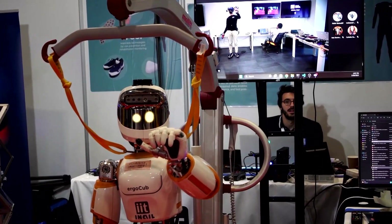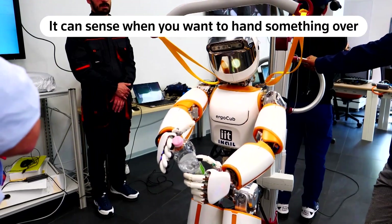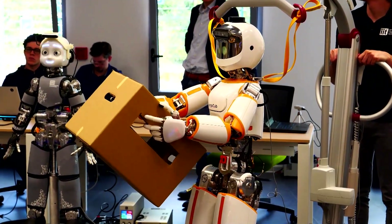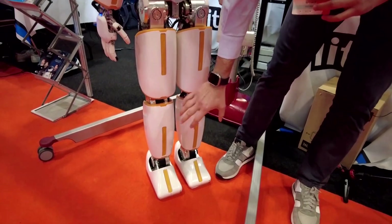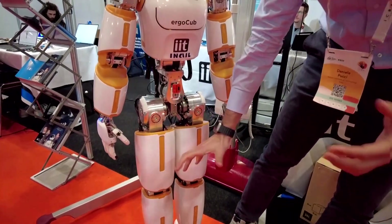ErgoCub could work right next to you or be operated remotely from another country. It can sense when you want to hand something over, pick items up, and give them back too. They redesigned the feet in order to have a better impact with the environment. Daniele Pucce with the Institute says ErgoCub comes with a lot of bells and whistles.